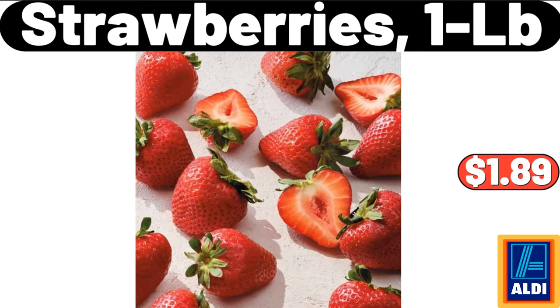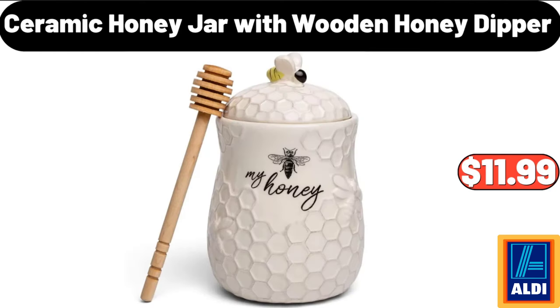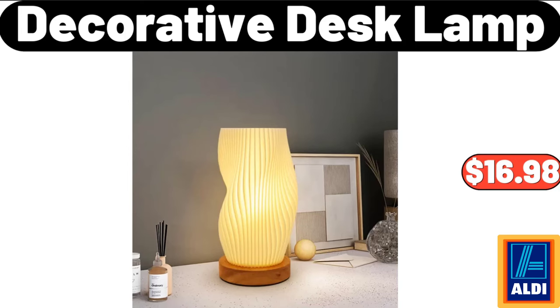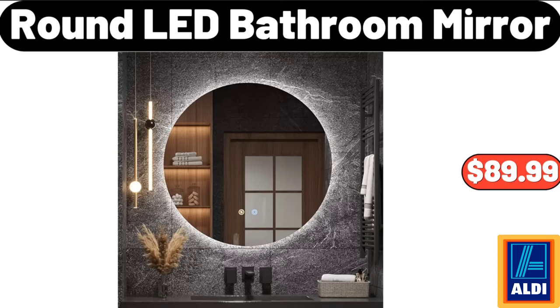1 LB item, $1.89. Ceramic Honey Jar With Wooden Honey Dipper, $11.99. Storage Organizer, $31.29. Decorative Desk Lamp, $16.98. Round LED Bathroom Mirror, $89.99.